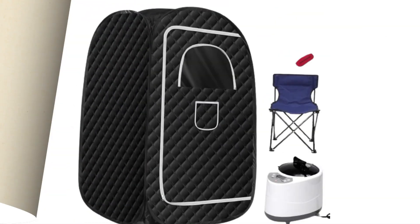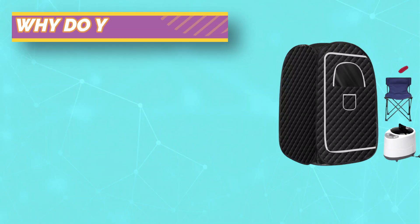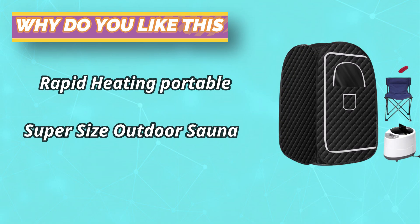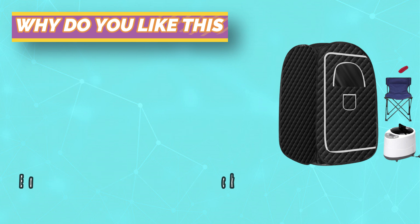The 2.6-liter large-capacity steam pot liner is made of 304 stainless steel, durable and anti-corrosion. Upgraded thickened material with one-piece molding without welding — explosion-proof, anti-dry, and anti-leakage.